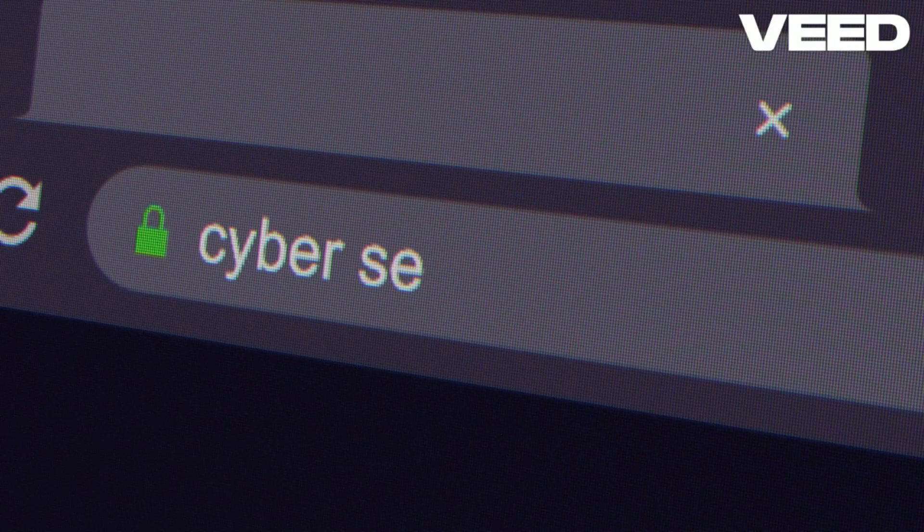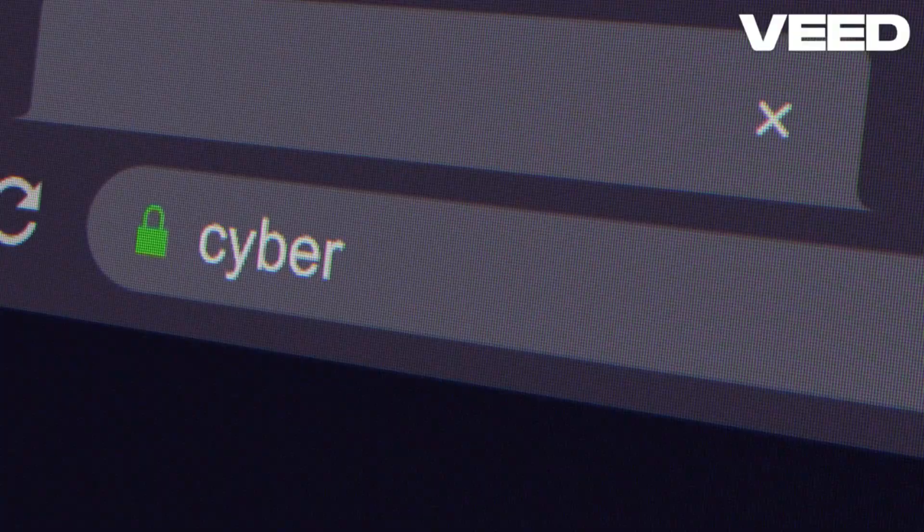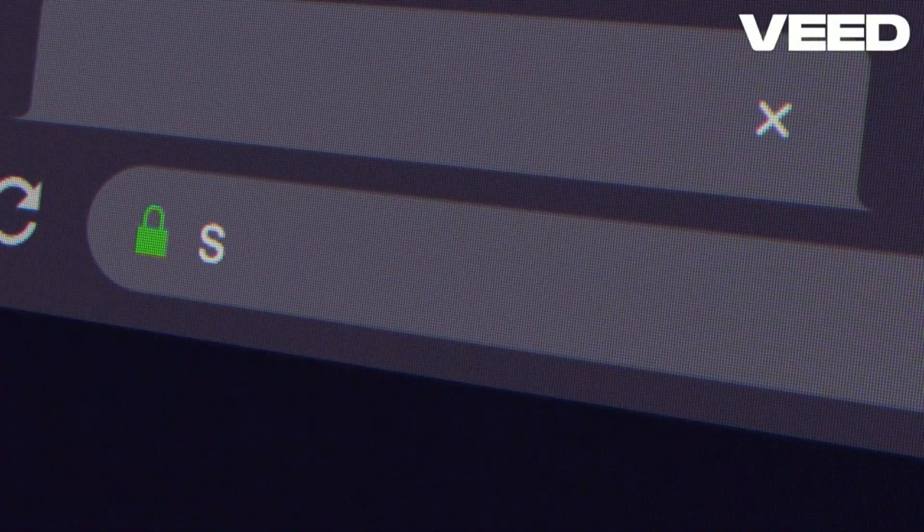Hey there! Do you need to manage multiple online accounts without getting blocked or flagged? Meet Golugin, the ultimate Chrome-based anti-detect browser designed to make multi-accounting seamless. Golugin is the best browser for multi-accounting.